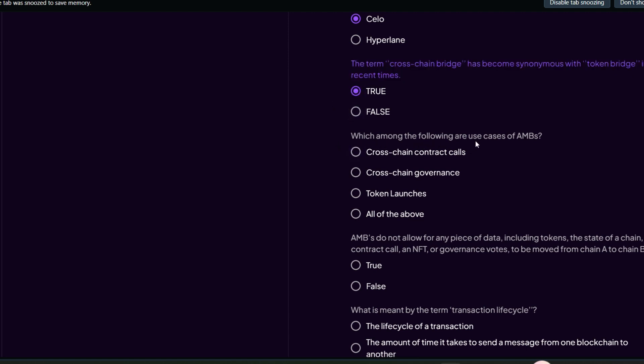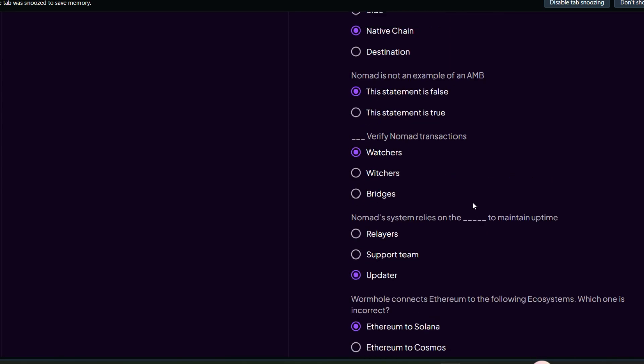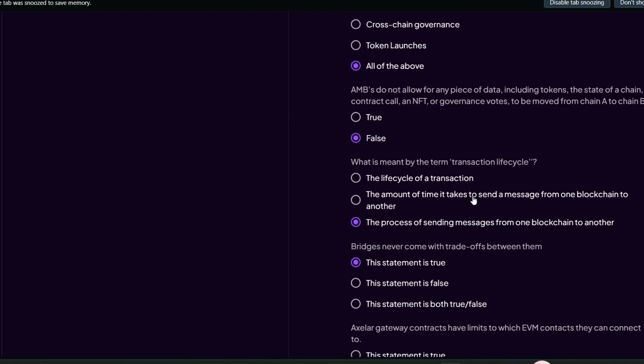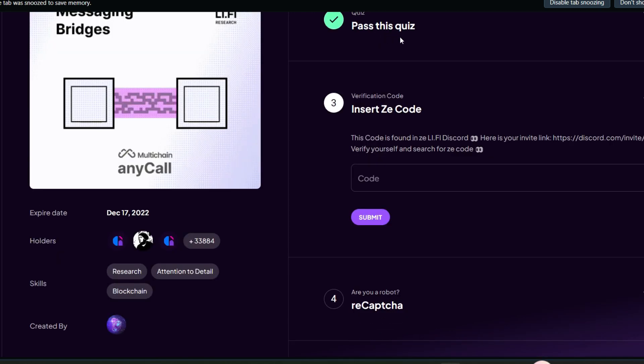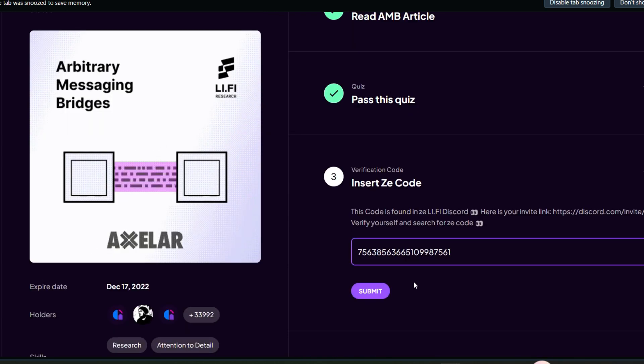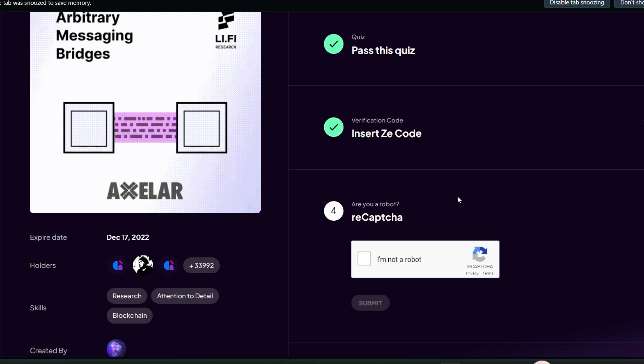For question six — which are use cases of AMB — click 'all of the above'. You may want to pause or slow down the video to get the answers. After answering all questions, scroll down and hit the submit button. We have passed the quiz! Now go ahead and insert the Z code — I'll leave this code in the description, so just copy and paste it. Hit submit — the insert Z code is successful.